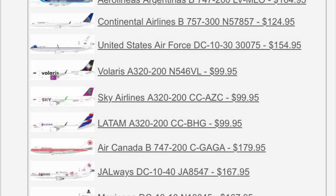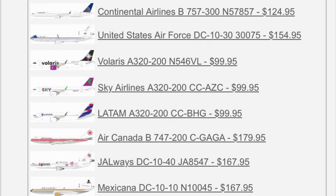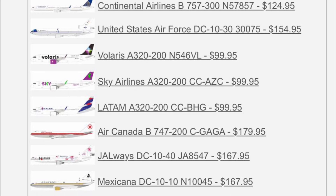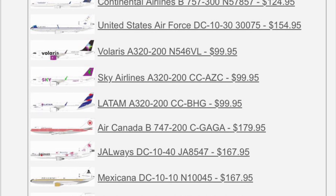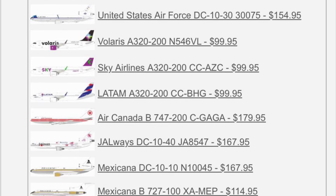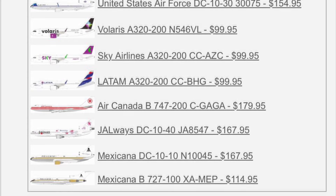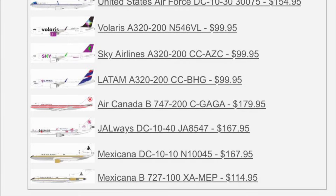I wish I could see the photos on my old iPad, but that one isn't working anymore to my knowledge. So if I'm able to retrieve the photos I may make a video on it, but I may have to go back there one of these days. Velaris A320neo up next, and then there's a Sky Airlines A320neo below that. We have another A320neo — Latam. And then we have an Air Canada 747-200 in the 80s colors — that is very cool. I love the double red stripe line there on the fuselage.